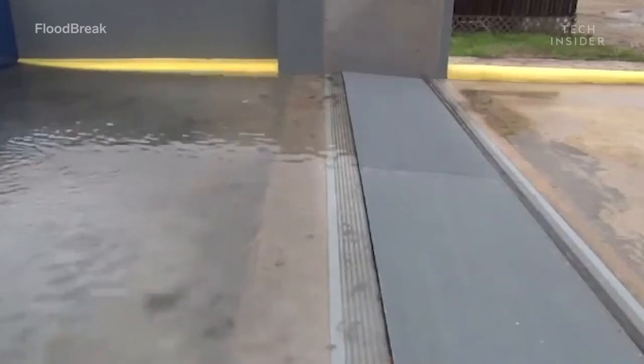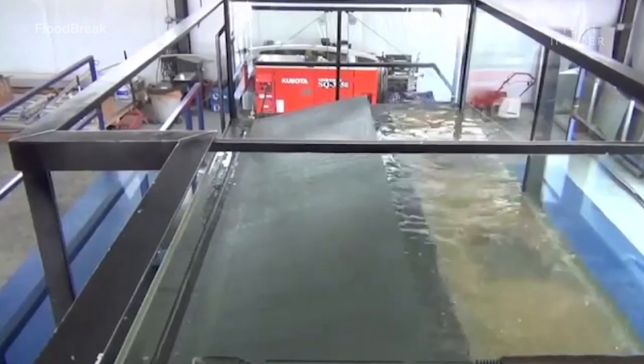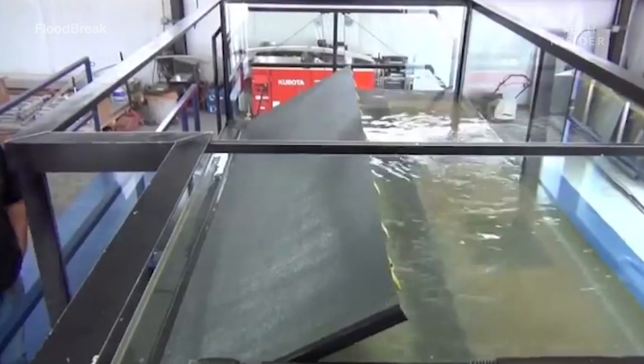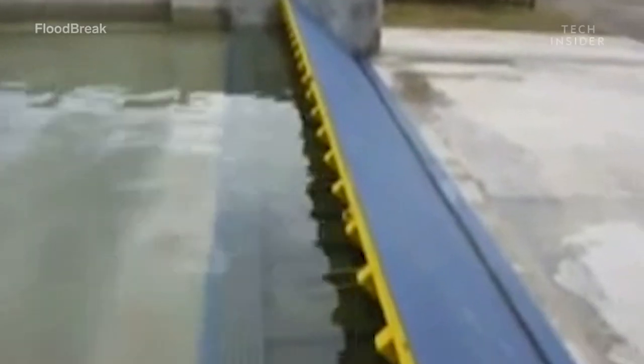All other products on the market require people to put them in place, or require power to activate and close them. Someone has to go out and close a gate, roll out a system, do something to put their protection in place. Floodbreak is automatic — it's a very simple mechanical system that floats, so the floodwater puts the gate in place for you. The floodwater closes the entrance in front of itself.